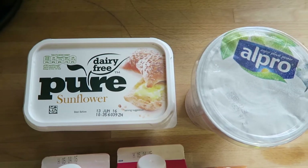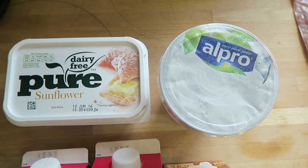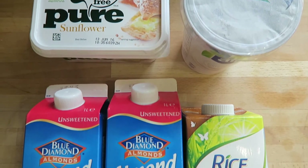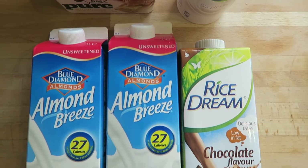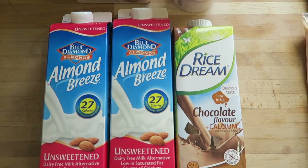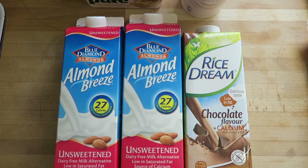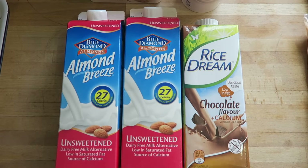Starting off with the produce I buy on a weekly basis, these are my dairy alternatives. The Pure Sunflower Spread was £1 from Asda. The Alpro Oat Nougat was also £1, and these Almond Breeze Almond Milks — I prefer the Unsweetened — these were the brand on sale; usually I get Alpro. These were also £1 each from Asda, and the Rice Dream Chocolate was only 50p. This is usually how much I get on a weekly basis — sometimes I use two almond milks, sometimes three, depending on what I am making that week.